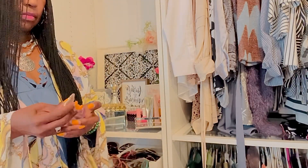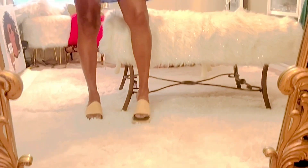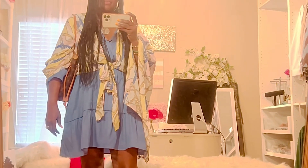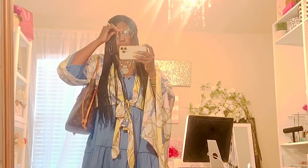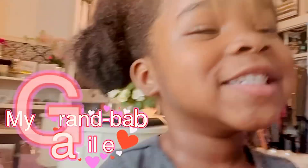The outfit of today — kind of flip-flop type shoes, and again the dress, the bag, and my glasses are clear. This is the outfit — hi everybody!